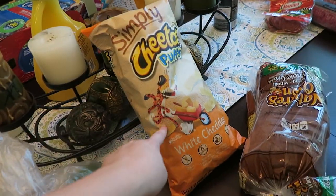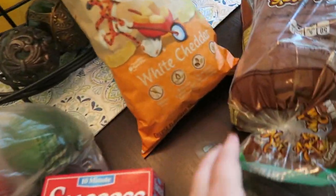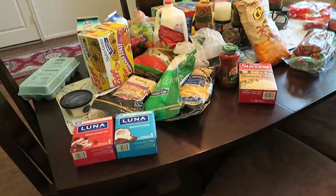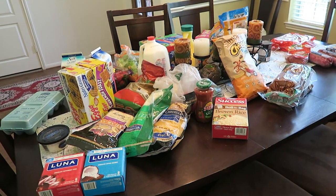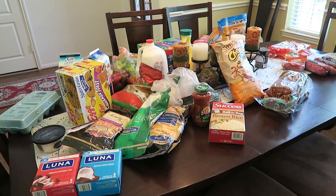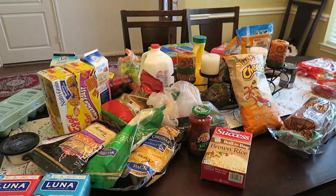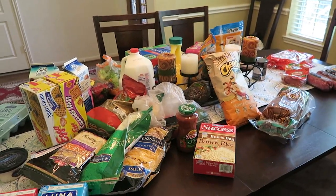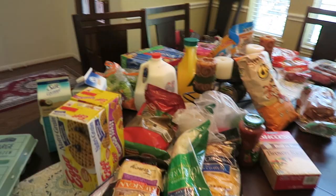We've got some of these little Simply Cheetos — they're just the little natural Cheeto ones — and some bread, and that is it. It's very similar to what we normally get. We already had a bunch of chicken and stuff, so I didn't need to get that, and I also just went to the store on my own the other day and picked up a few things, so this is just some miscellaneous this and that. Alright guys, thank you for watching, and I will talk to everyone later — bye!